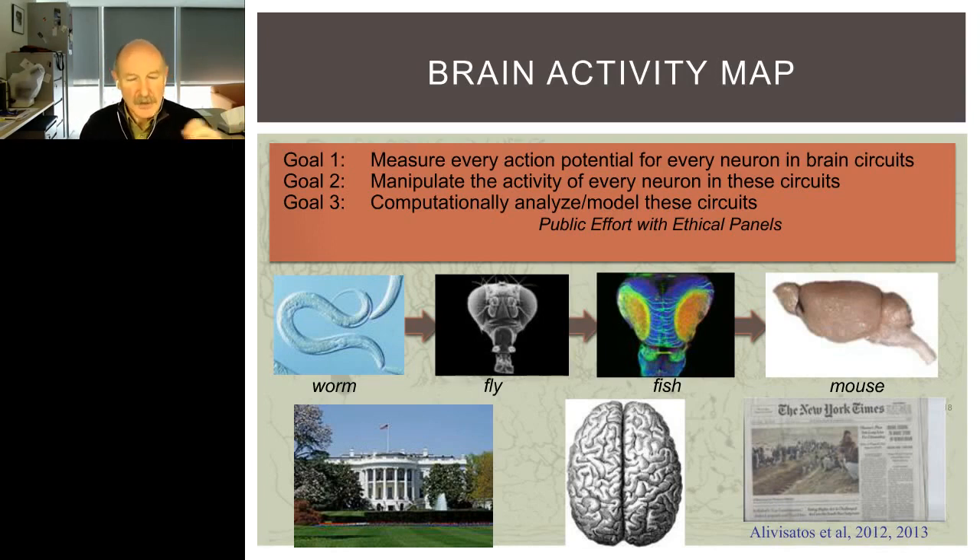Obviously these tools will have great power and could be misused, and because of this we argued in our publications and white papers, which were submitted to organizations including the White House, that this has to be a public effort — too important to leave to the private sector. It has to be the public running this development of techniques and monitoring it using ethical panels where representatives from the legal profession, ethical experts, and representatives of the citizenship should have their voice heard, so that these technologies are not misused and they respect privacy, being used for the purpose of benefiting mankind.